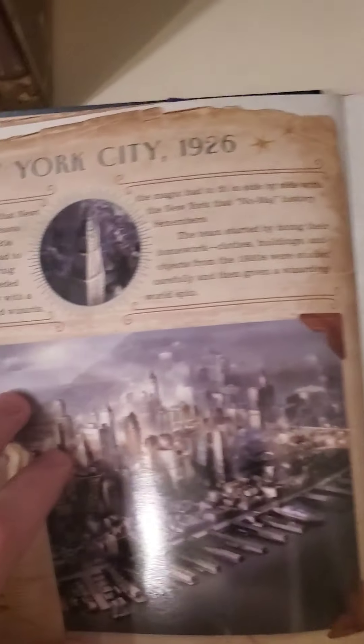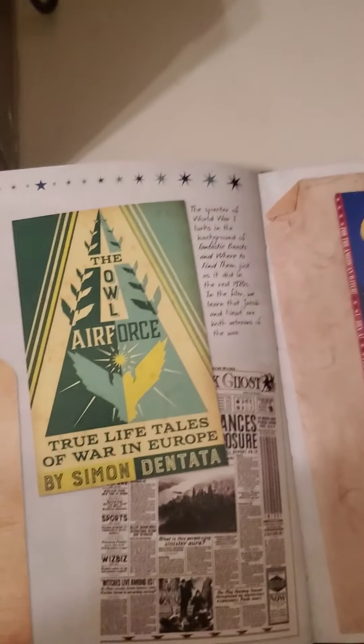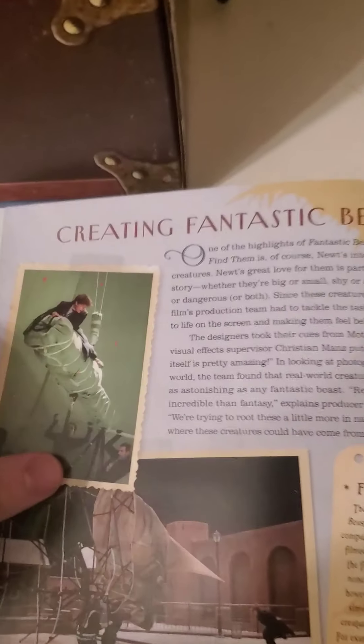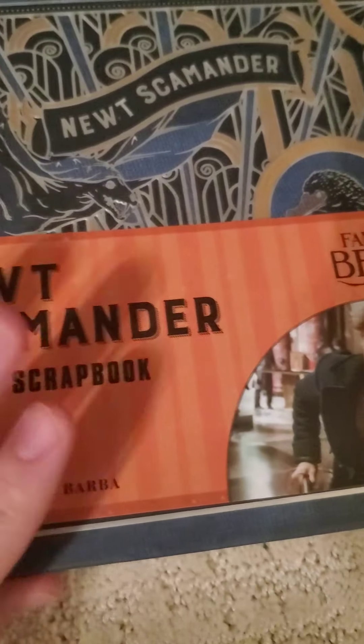I'm not the biggest fan of the Fantastic Beasts series. It's good — I like it just because it's in the wizarding world. But mainly I just feel like it's been carried by Eddie Redmayne. What a freaking actor, I love you Eddie. I really do enjoy Fantastic Beasts just because of Eddie Redmayne and Newt Scamander. I think Newt Scamander is a very cool character.